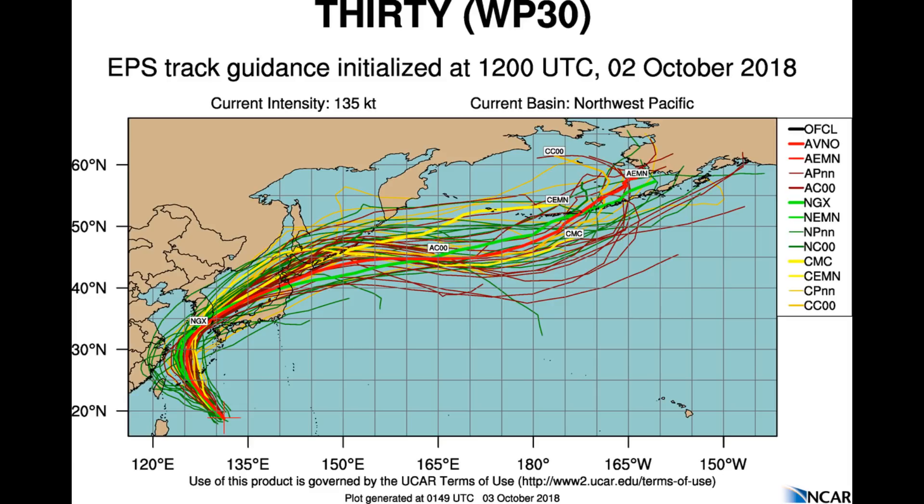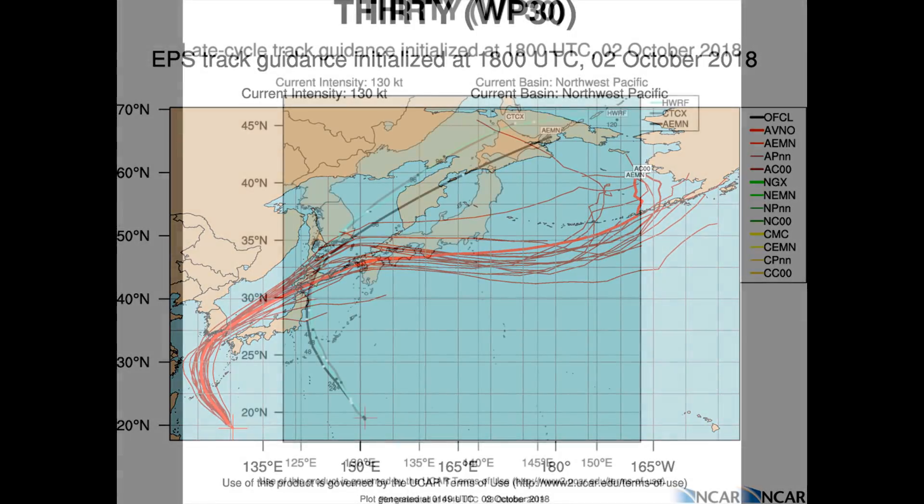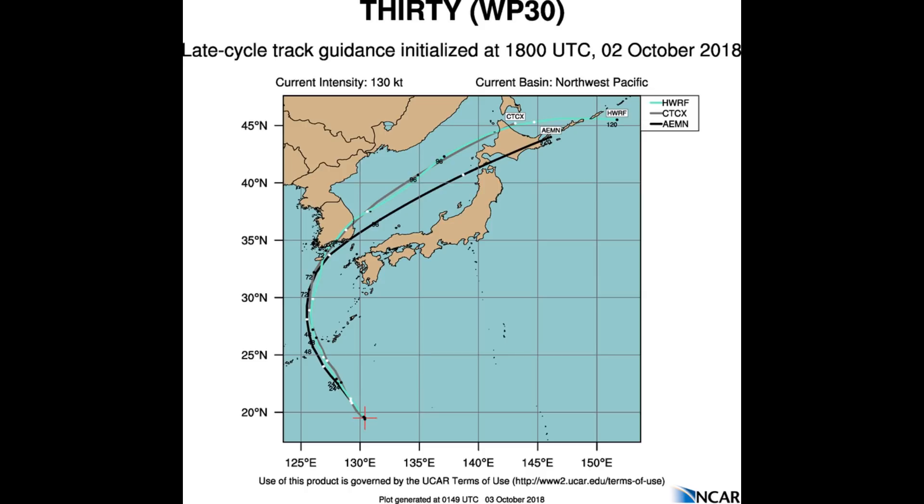Environmental analysis shows that Typhoon 30W is experiencing a favourable vertical wind shear of 10 to 15 knots, along with excellent equatorial outflow and good poleward outflow in the upper level. Over the last 6 hours, the Typhoon has crossed into a pool of cooler 26-27 degrees Celsius water, existing from upwelling generated by Typhoon Trammy several days prior, leading to the weakening.